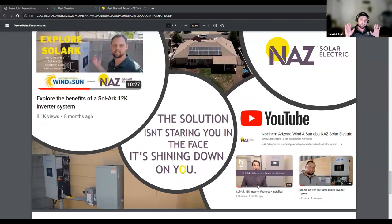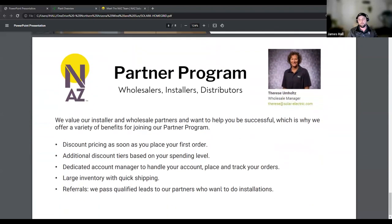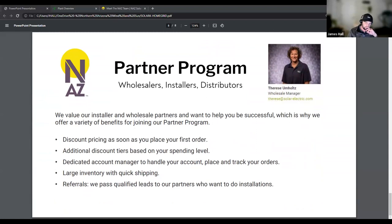Multiple of us on the team have battery-based ESS systems with SolarK or various other components that we offer. So we can support these projects and offer the products that you need to get a system put together perfectly for your application. I'm going to hand it over to Therese, who manages our wholesale partner program.